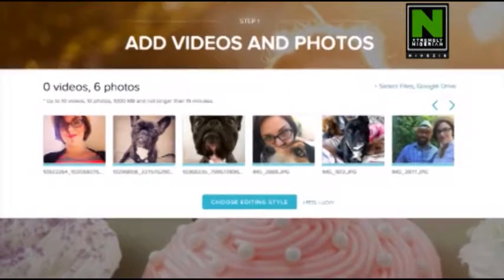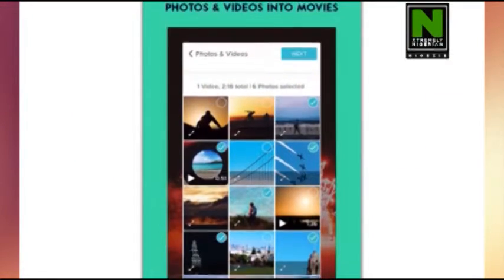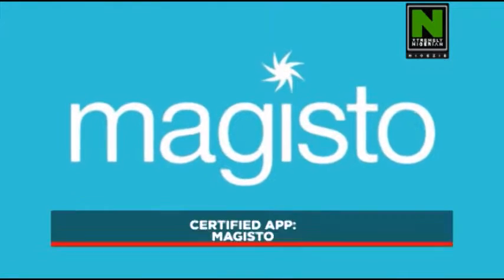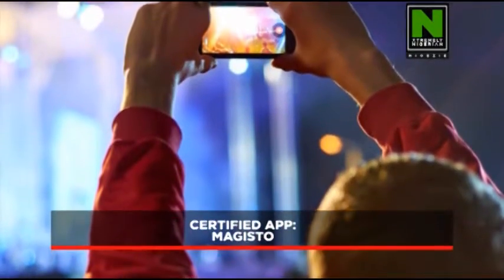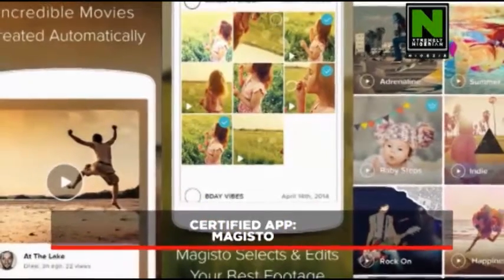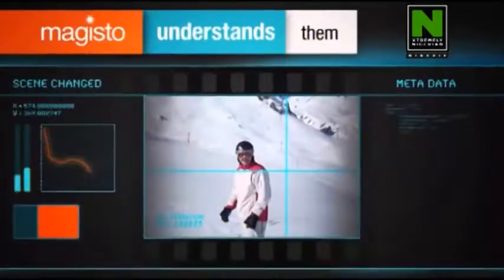Do you make videos with your smartphone and cringe when you watch them? Not to worry — the video editing app everyone needs is here. Magisto video editing app works like magic to make your smartphone videos look like they were edited by a pro with just a few seconds of work. Magisto aims to solve the problem of video editing being too complicated and time consuming by letting users edit their videos in a click.